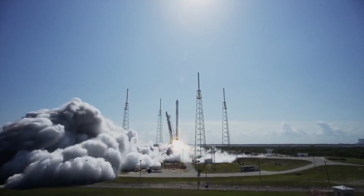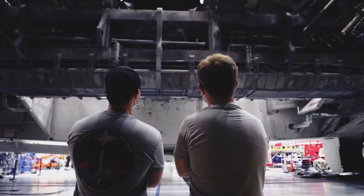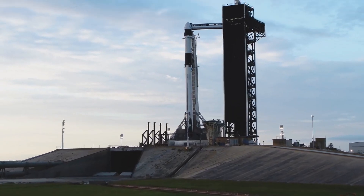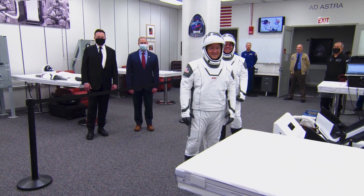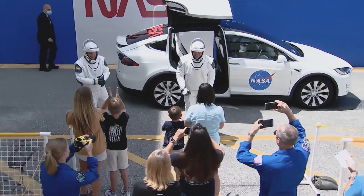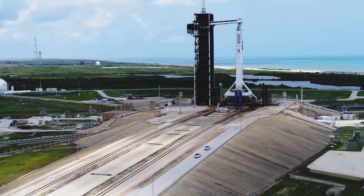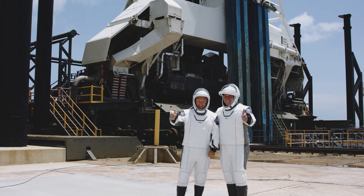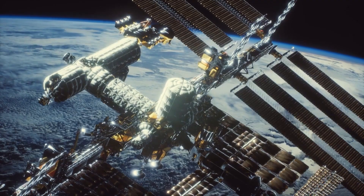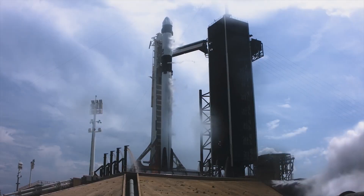Another advantage of the Dragon capsule is its versatility. It is designed to carry both crew and cargo, making it ideal for missions to the ISS, where it can deliver supplies and transport astronauts to and from the station. The Dragon capsule is also capable of carrying a significant amount of cargo, with a maximum capacity of over 6,000 kilograms, making it possible to carry a wide range of scientific experiments, equipment, and supplies to the ISS.